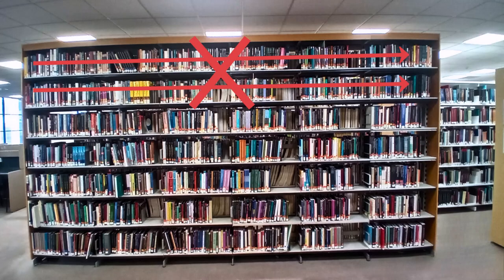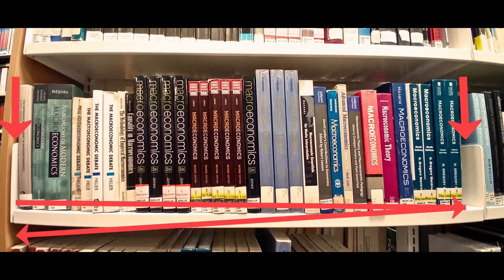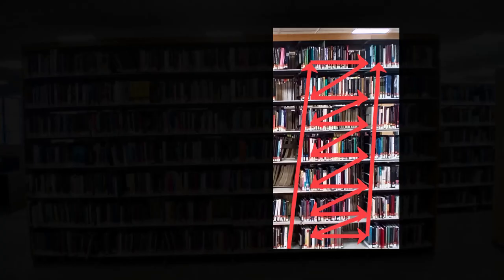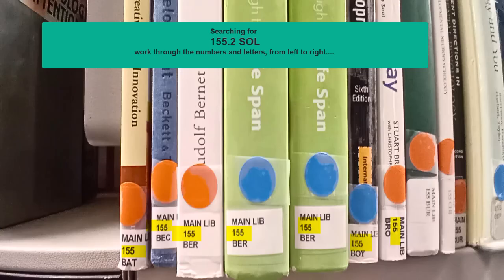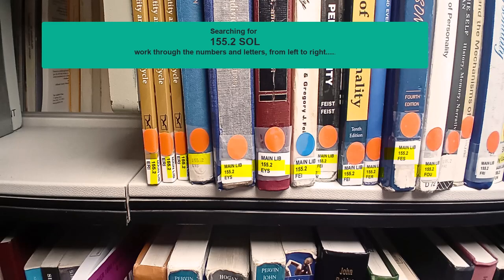When searching a row of shelving it is important to note that instead of searching all the way across the row, you should search each bay working from left to right and then down to the next shelf. So narrow down your area and work through the numbers and letters in the call number. In this example I will firstly search for numbers 155, then 155.2. If there were more numbers after the decimal I will continue narrowing down my search working from left to right on the numbers after the decimal point.